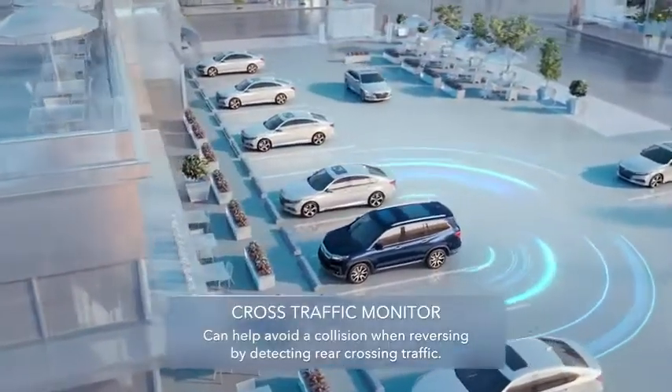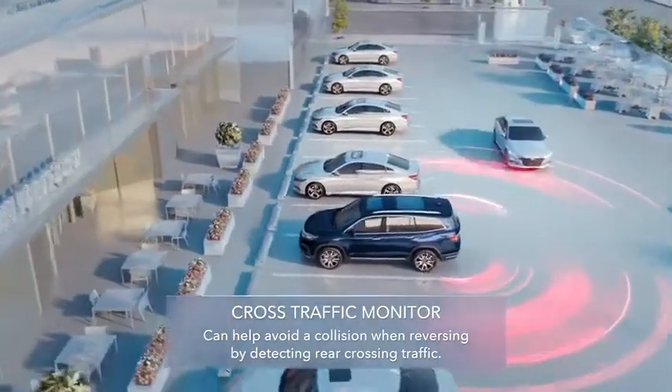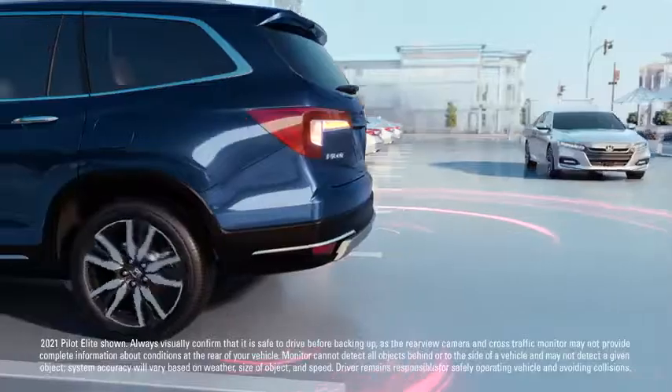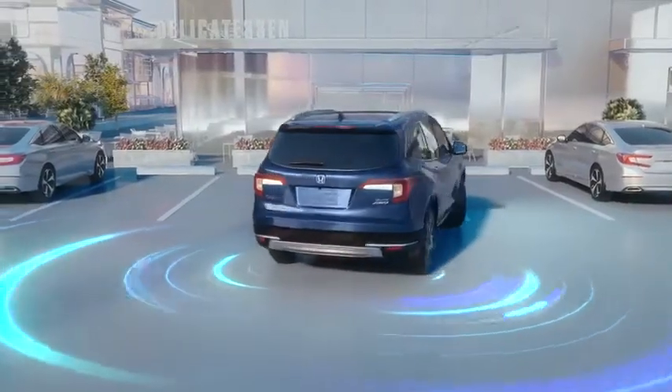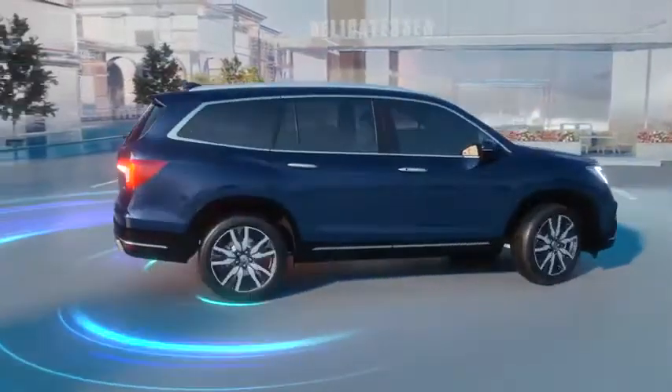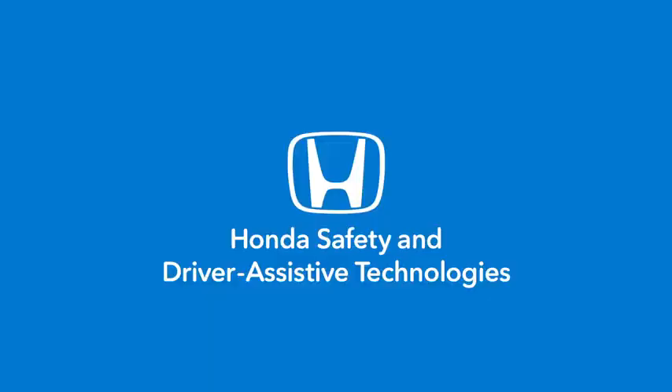Cross-Traffic Monitor: when you're backing up, it can detect vehicles from either side. It'll activate an audible warning and display on-screen graphics, so you know when the vehicle has cleared your path. It's all part of the suite of Honda Safety and Driver Assistive Technologies.